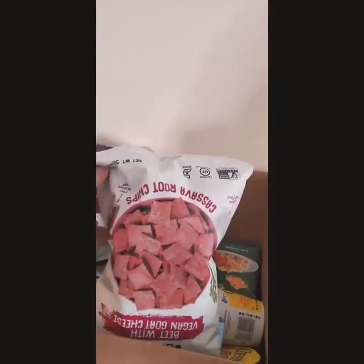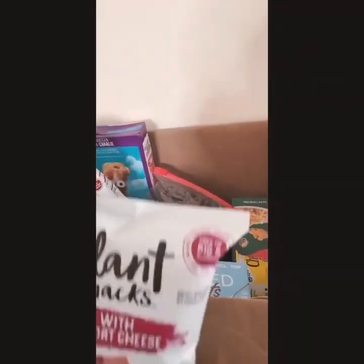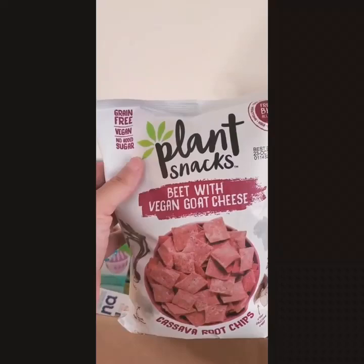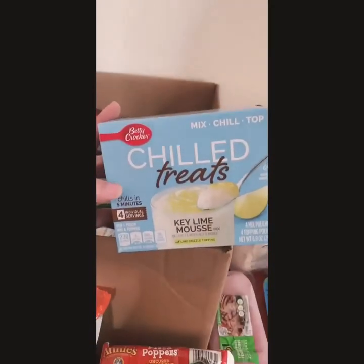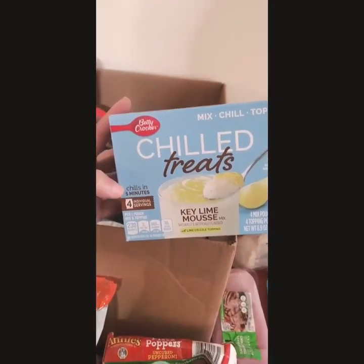The next item is a plant-based snack — beef with vegan goat cheese, interesting! Always something interesting. I also have Betty Crocker Chill Treat, it's a key lime mousse.